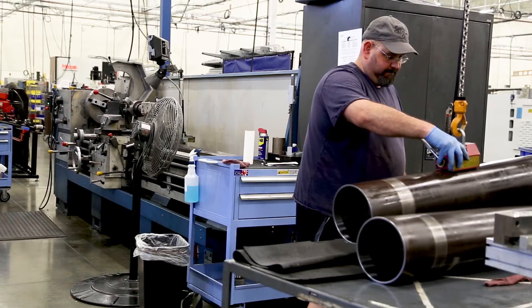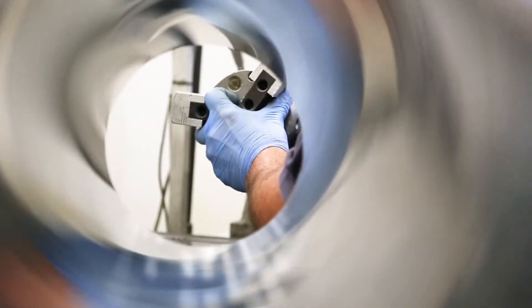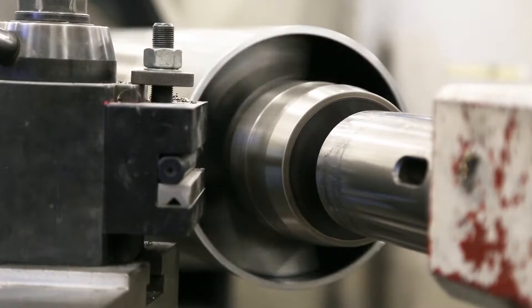There are around 15 pneumatic cylinder product series. Some of those tubes are cut to length, while others are machined in another facility.